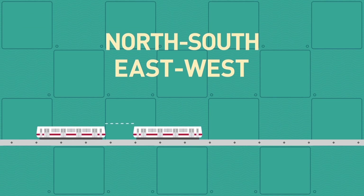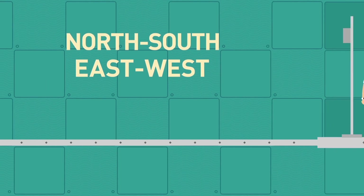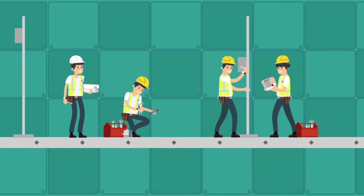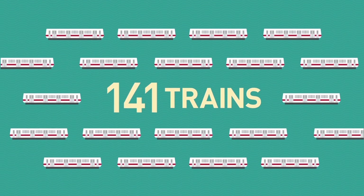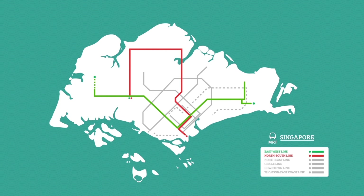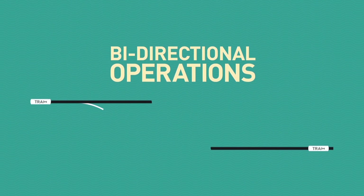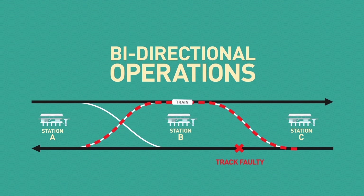When ready, the new signalling system will serve the north-south and the east-west lines. Making all this happen is a complex process where extensive work needs to be carried out. It includes retrofitting trains, stations, tracks and testing on an existing operating railway. In addition, bi-directional operations are being tested to allow trains to continue operating on another track when there is a failure on one track.